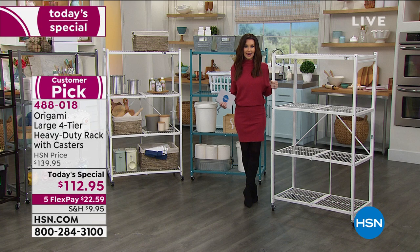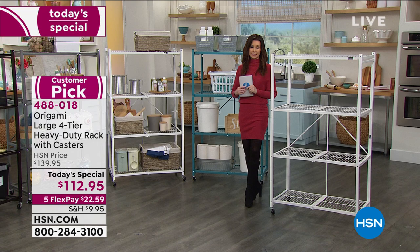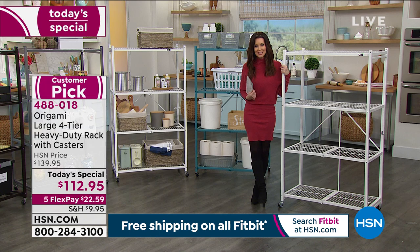Especially with a unique color like the teal — I didn't realize I was going to need three racks in the teal and I only got one. So today at this price, let us ship it to you after your first payment of just $22 and change. So easy to put together.